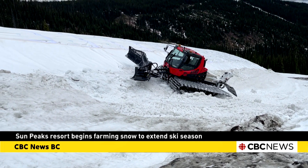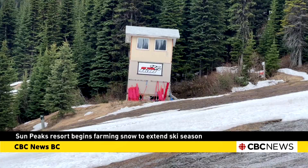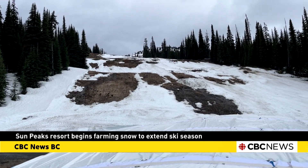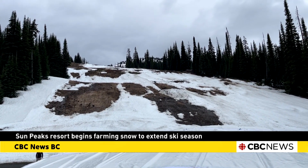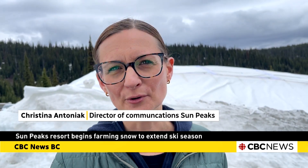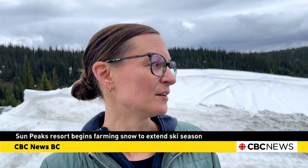If all goes according to plan, the harvested snow will be deployed on the OSV run, where early season racers train as part of the Nancy Green International Race Centre. To be able to take these mats off, see what the snow looks like underneath, and then for our grooming team to get in there and start moving the snow around — I think it's going to be a very milestone day.